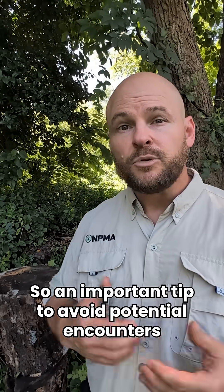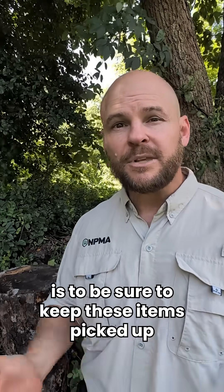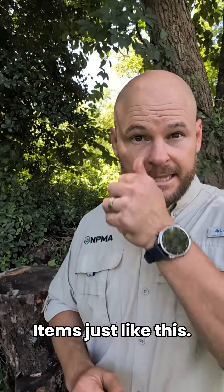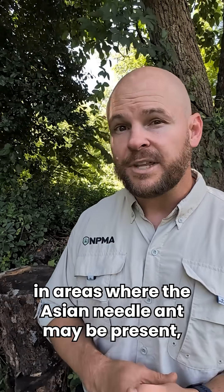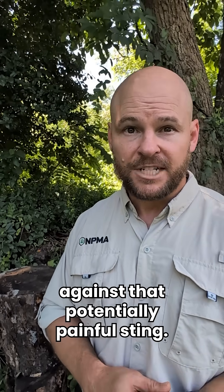An important tip to avoid potential encounters with the invasive Asian needle ant in your backyard is to keep these items picked up and keep that backyard clear of debris items just like this. If you are going to be working in areas where the Asian needle ant may be present, be sure to wear gloves to help protect you against that potentially painful sting.